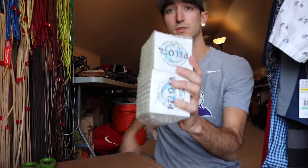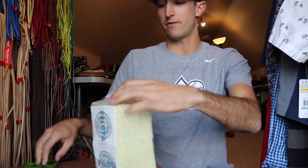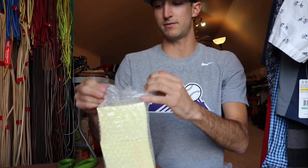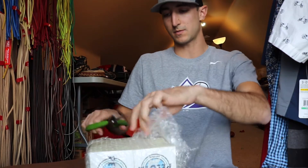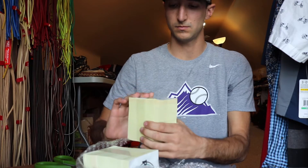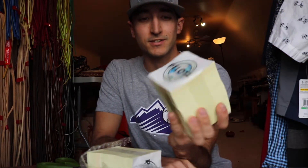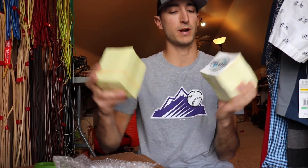So here we go, we got this package, we're just going to open it up really quick so everyone can see what's inside. I actually didn't even know how these were going to turn out, so I'm kind of surprised right now — but they showed up like this. Oh damn, look at those! So we get some nice little stickers there. We have a thousand stickers.